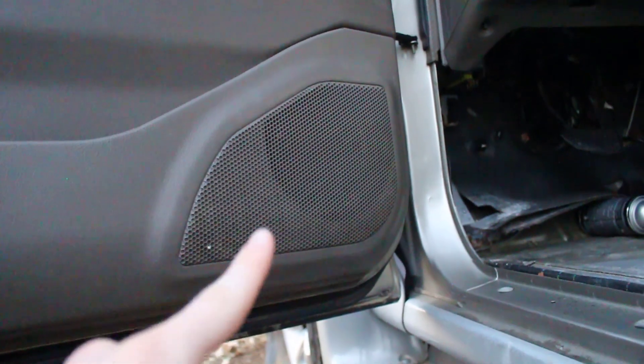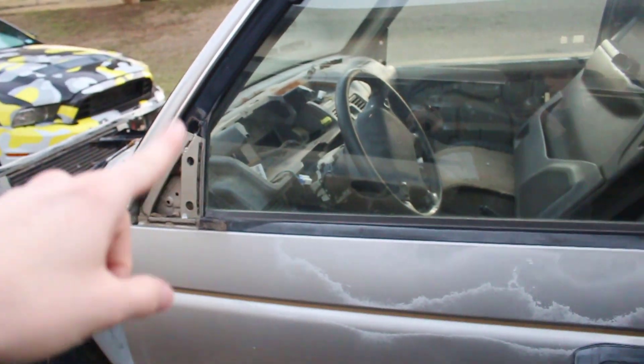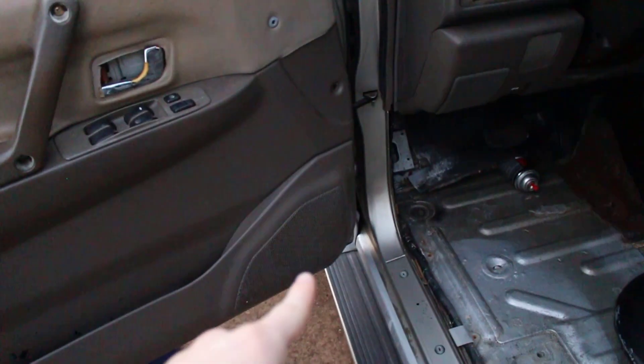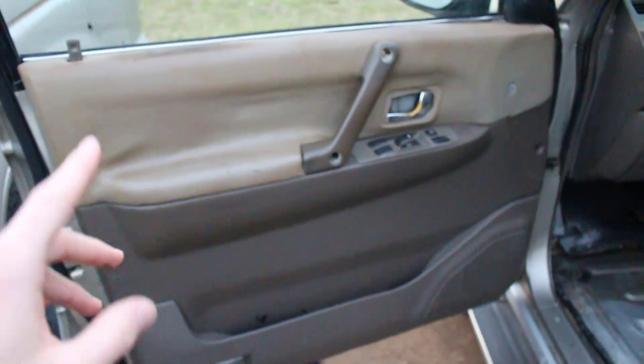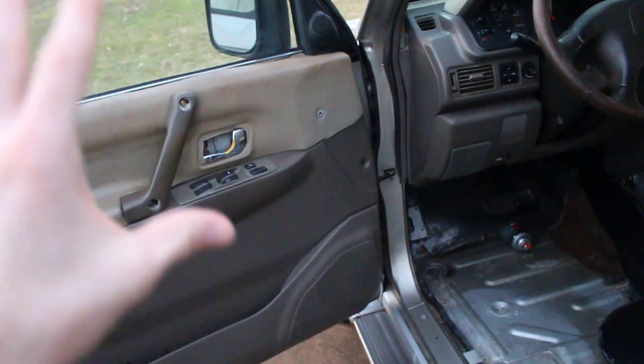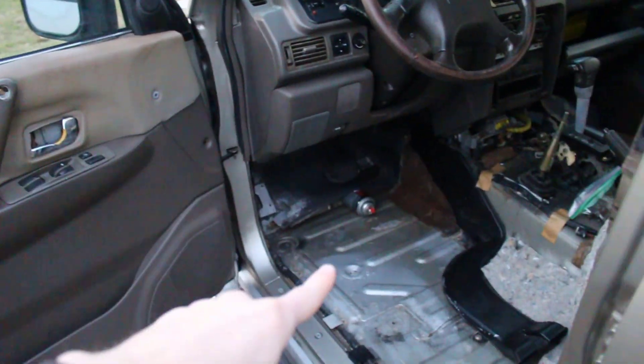I'm gonna say this speaker is probably toast, but that's okay because we have the 96 parts car we can take it off of. We're probably gonna upgrade the speakers anyways, so we're probably gonna trash that. Here in the next couple of days, we're gonna take this door panel off and fix this whole issue. And while we're at it, we might go ahead and replace all the window regulators and motors, because I already bought them for this car.